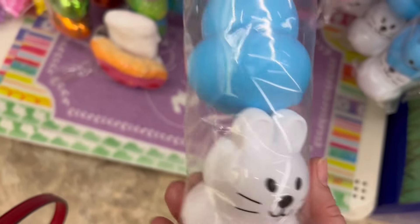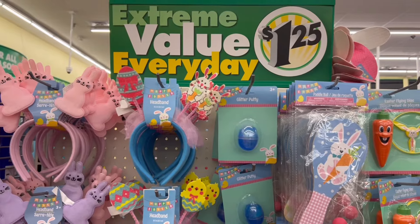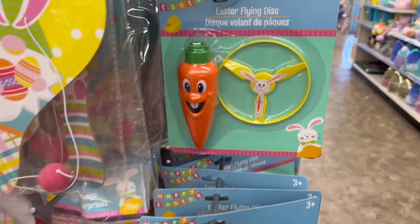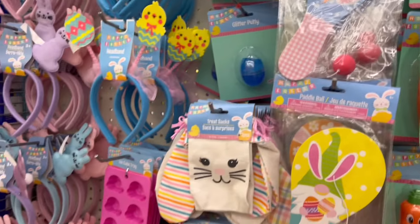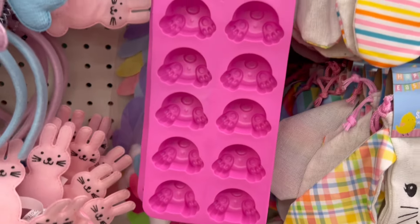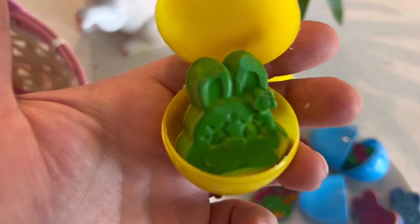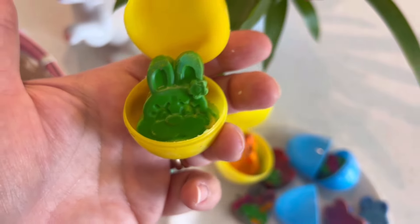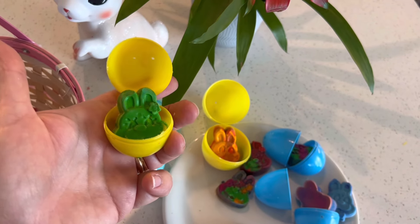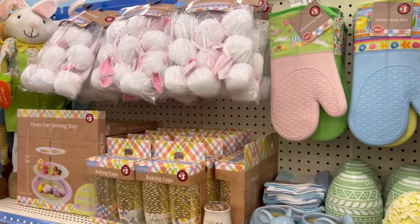Here on the end cap are some fun ideas for Easter basket fillers. For $1.25, children could have a lot of fun with some of these. I used silicone molds similar to these last year to make little crayons, and then I filled Easter eggs for the Easter egg hunt with them — they're a lot of fun. I demonstrate how to do that project on my Easter playlist.